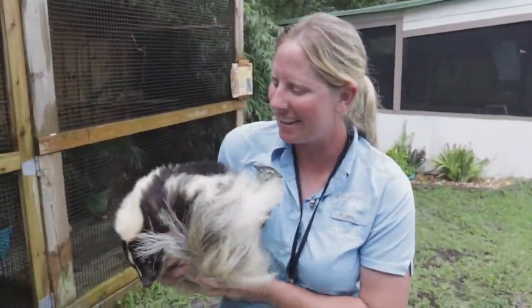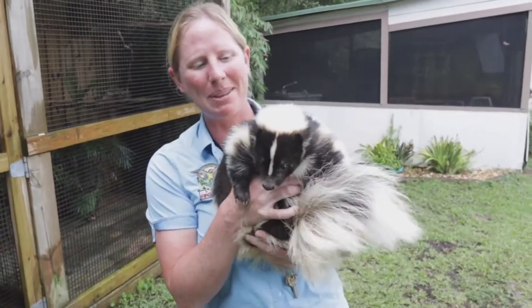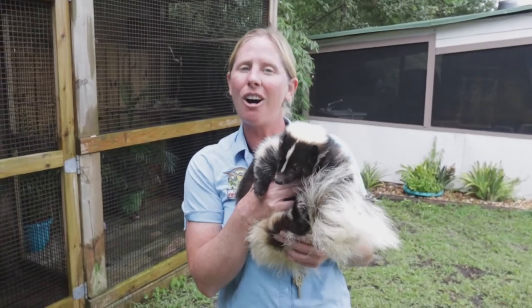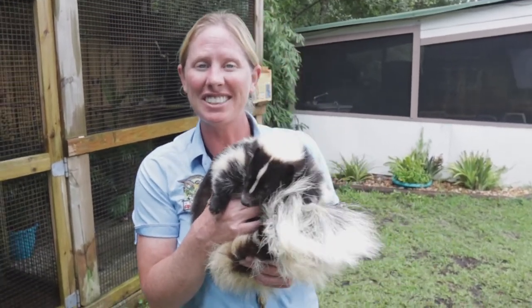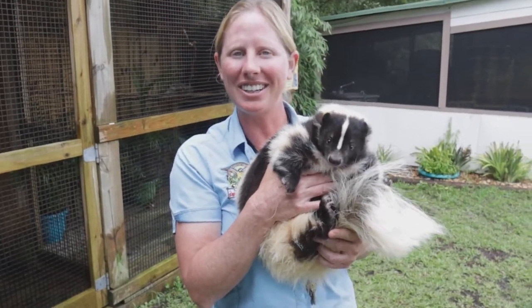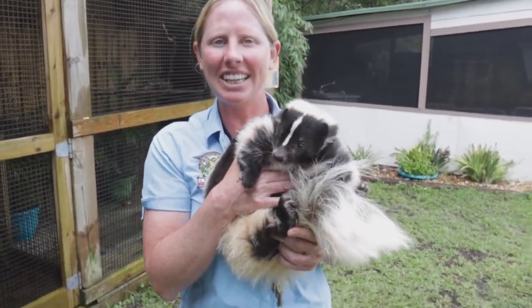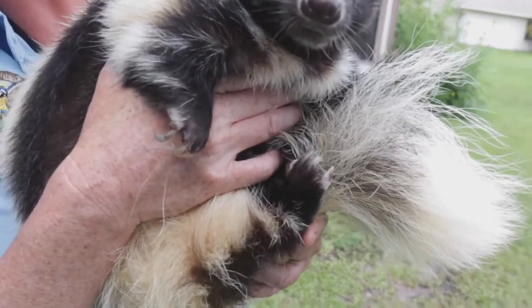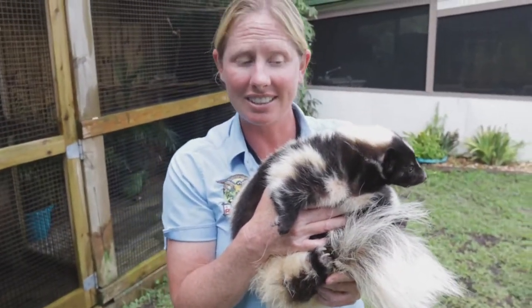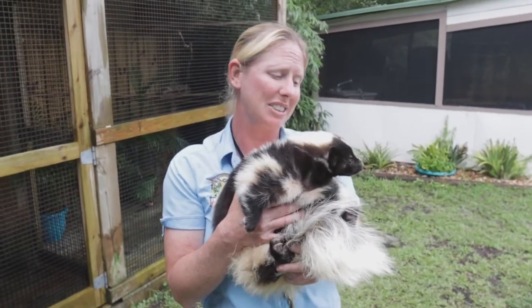I'm here with Bam Bam, and he is one of our striped skunks here at Amazing Animals. Skunks are a really awesome part of our ecosystem — they are found all over North America and they are excellent little foragers. You might notice Bam Bam has some pretty nice long nails. Skunks like to dig and eat anything and everything, going to dig up and eat lots of bugs, keeping down ticks, different bugs, and mosquitoes.